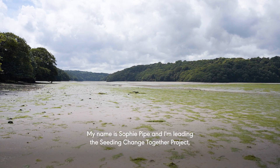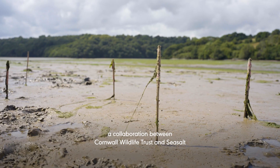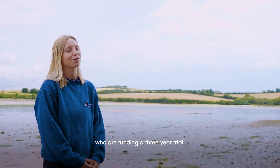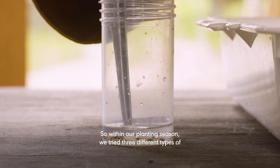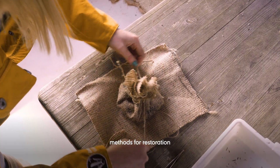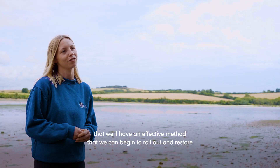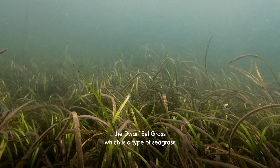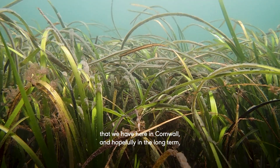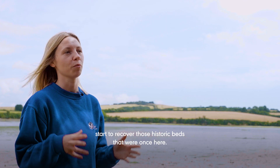My name is Sophie Pike and I'm leading the Seeding Change Together project, a collaboration between Cornwall Wildlife Trust and Sea Salt, who are funding a three-year trial. Within our planting season we tried three different types of methods for restoration, and we hope by the end of the three years that we'll have an effective method that we can begin to roll out and restore the dwarf eelgrass, which is a type of seagrass that we have here in Cornwall, and hopefully in the long term start to recover those historic beds that were once here.